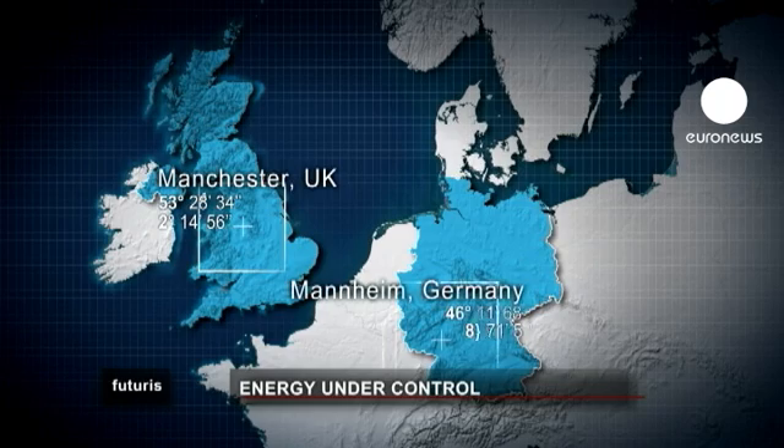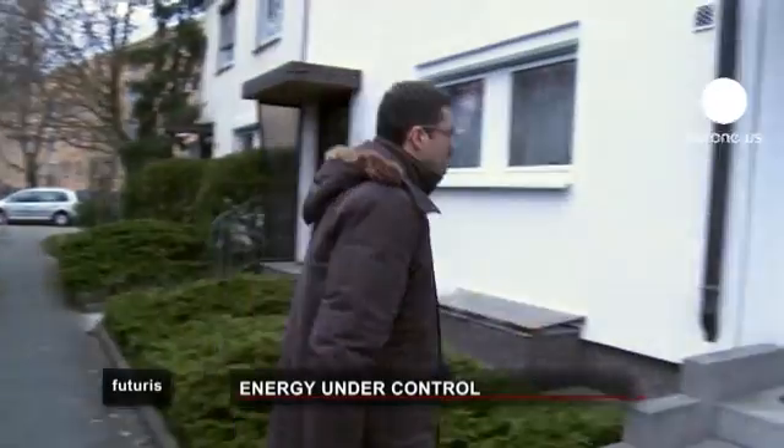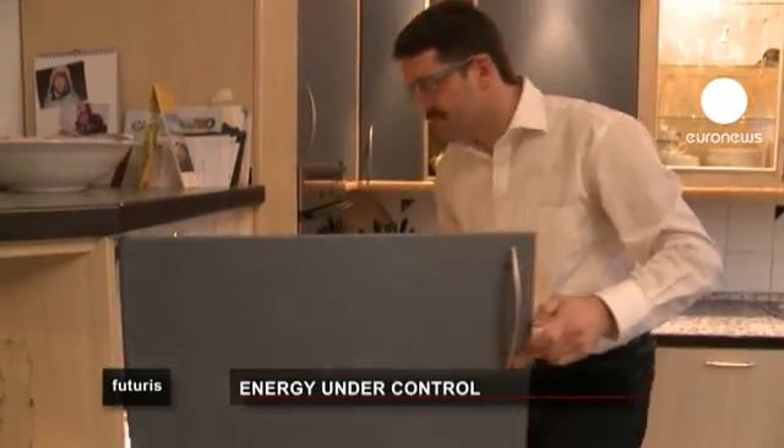Here in Mannheim, Germany, scientists are working on another European Union research project devoted to controlling consumption. Mr. Nagy comes back from work, but even while he was out, his house was saving energy.